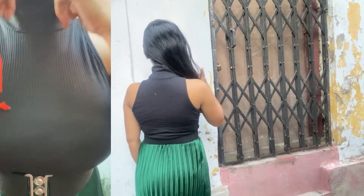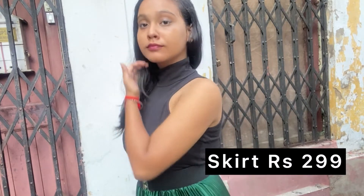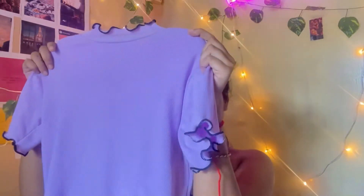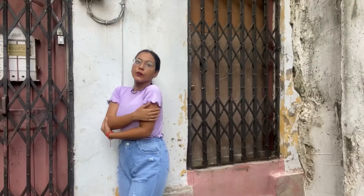I tried this top with a western pleated skirt and a belt — I bought both products from Meesho. Next, I got this crop top from Meesho. I love it because of this lavender color. It has a half sleeve and the fabric is quite good, but the quality of this top is so thin. I'll give it three out of five.